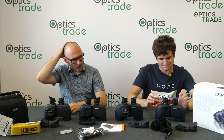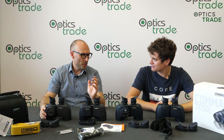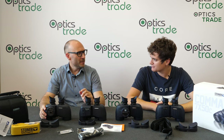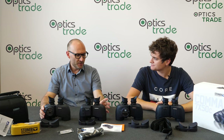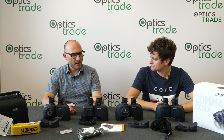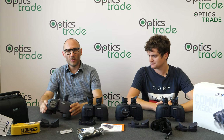Commander is quite an old series made by Steiner. First it was just Commander, then Commander XP and so on — they update it every couple of years. But lately they added two new models: the Commander Laser Rangefinder and the Commander Global.